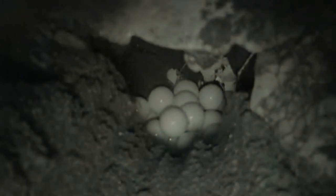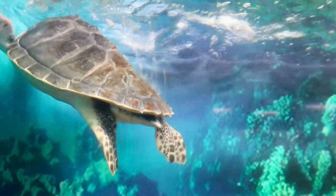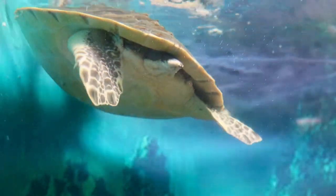The Olive Ridley is carnivorous, but they also feed on filamentous algae. Their main food is marine protochordates and invertebrates.